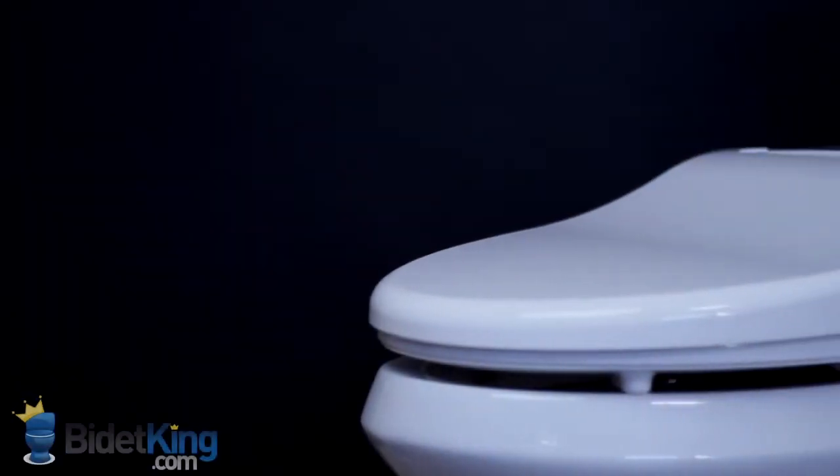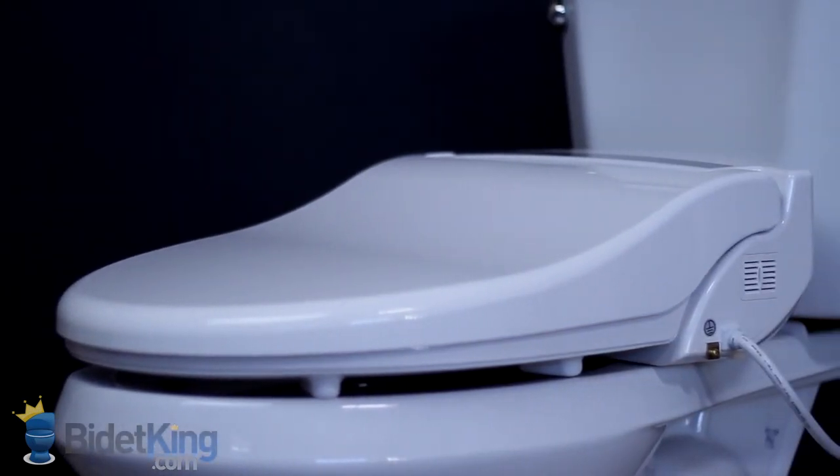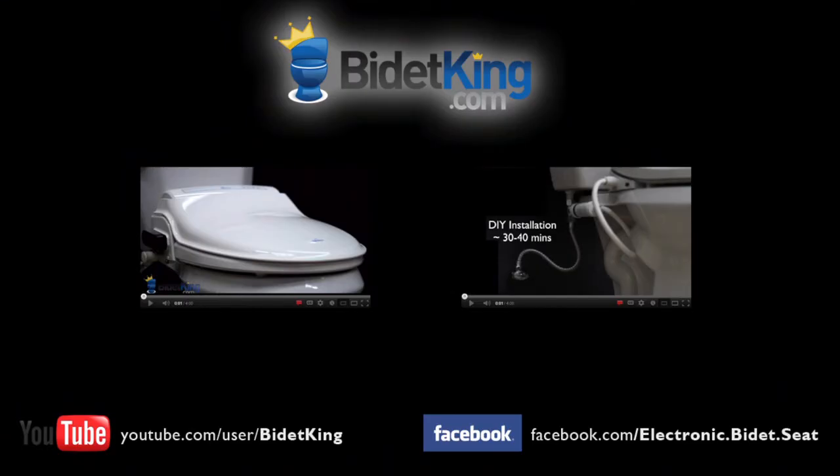Lastly, we demonstrate the warm air dryer blowing from its vent. Thank you for watching this video review of the Infinity XLC-2000 from BidetKing.com, the online leader in bidet seats. To purchase this model or view our other fine bidet products, please visit us at www.BidetKing.com.